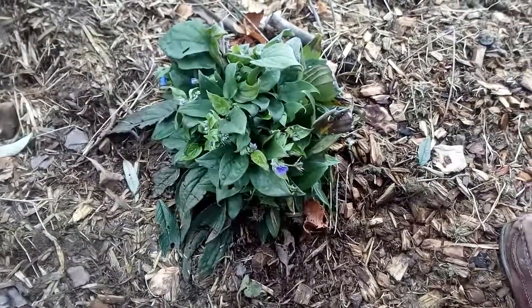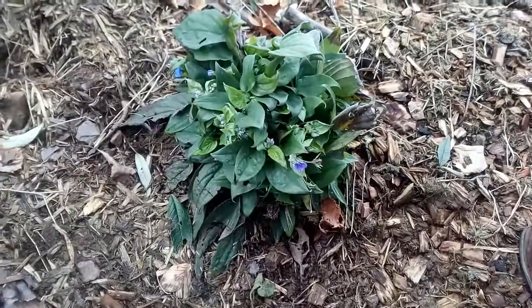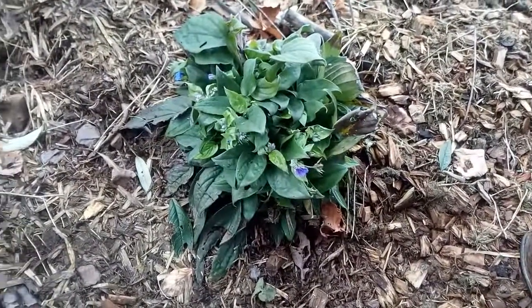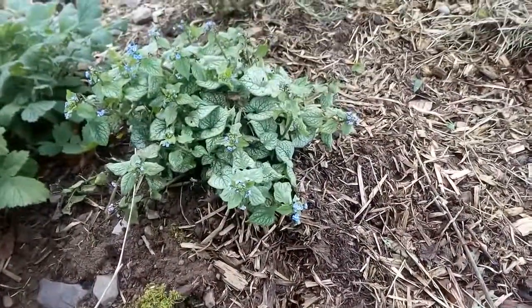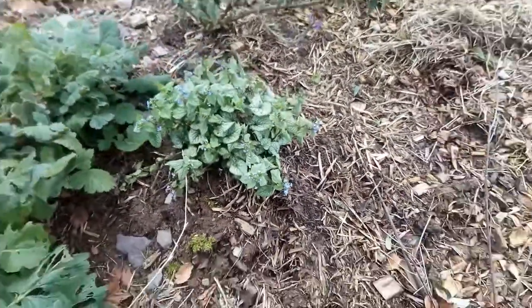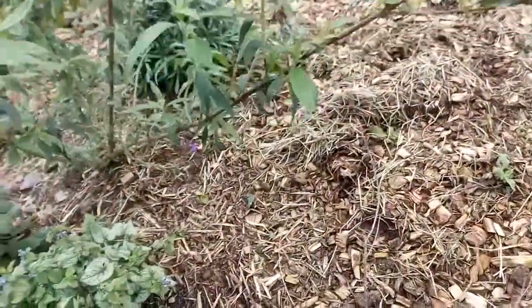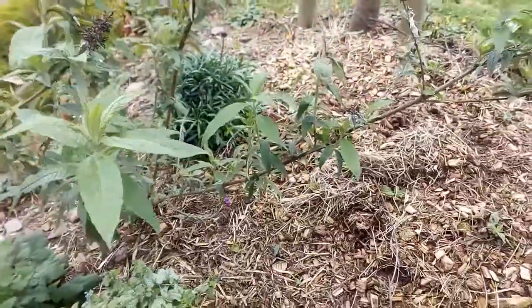Here in the middle of February, this somewhat unhealthy looking pulmonaria is blooming next to a brunnera that's flowering. Also in the background, a hellebore is in flower.